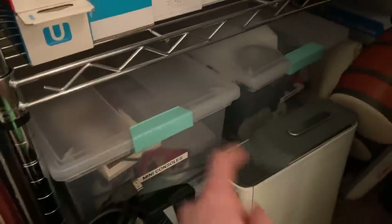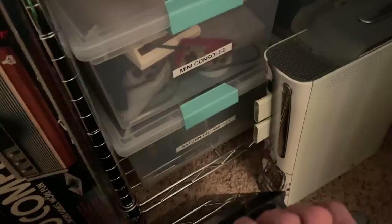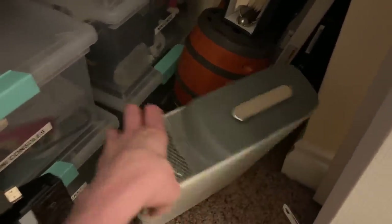This is mostly 3DS and Wii U stuff, and then we have bins filled with random things — cords, extra controllers. All the mini consoles I have are in there. Then there's Saturn and Dreamcast stuff, Nintendo stuff. The Genesis one is pretty big. There's also a DDR mat and the Guitar Hero Live controller.